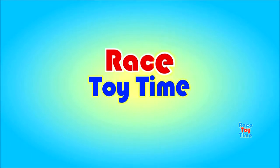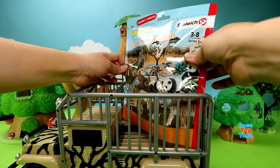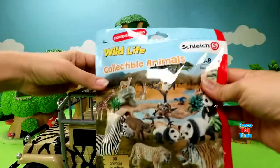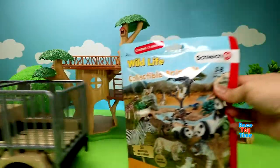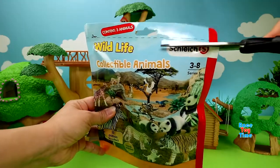Welcome to Race Day Time! Hi guys, it's Race Day Time! Today we're going to open up some Schleich Surprise Bags. The bag has three animals in it. Let's see what we have here. Let's get started!